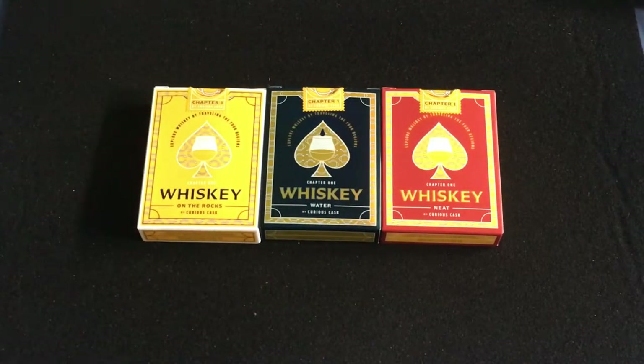The different suits represent different areas. Spades represent North America, Hearts represent Ireland, Clubs represent Scotland, and Diamonds represent Japan — sorry, UK. So England, you're not invited.